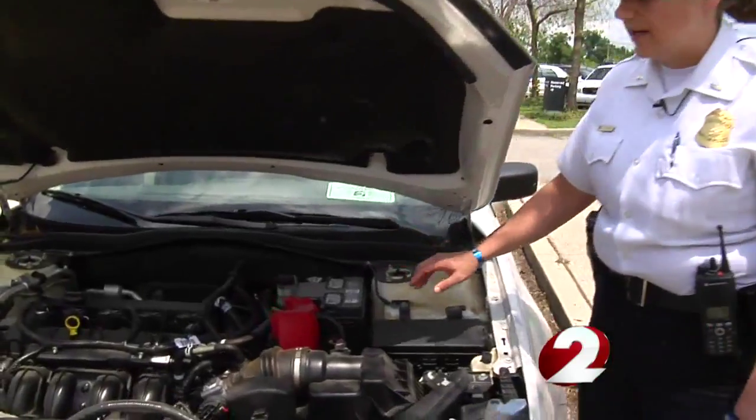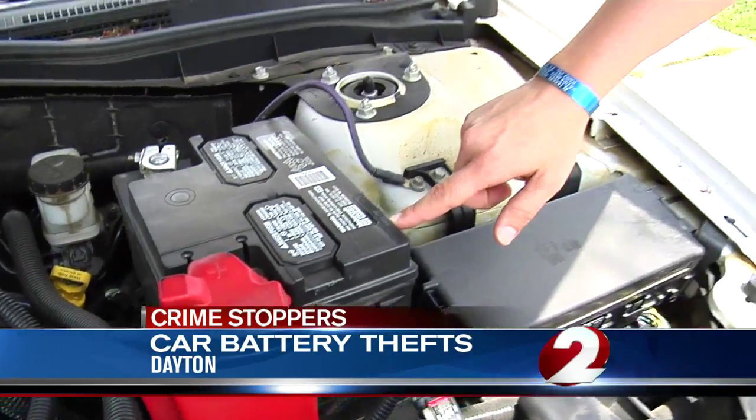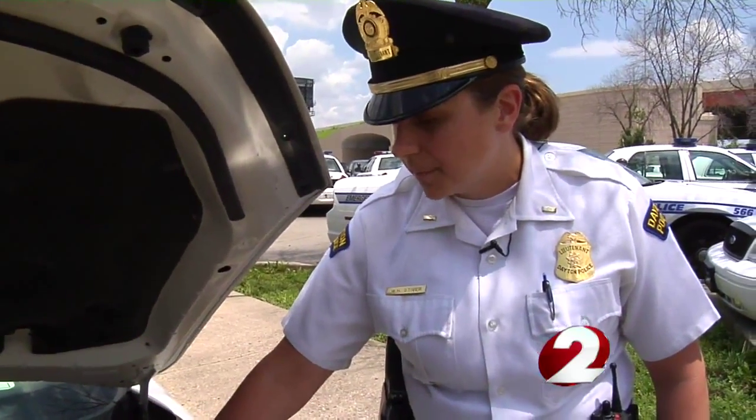The suspect had tools in his possession at the time of arrest — tools specifically used to install and replace car batteries. Dayton Police Lieutenant Wendy Stiver says thieves will resell your battery or scrap it for metal to make at most $30, much less than what it will cost you to replace it.